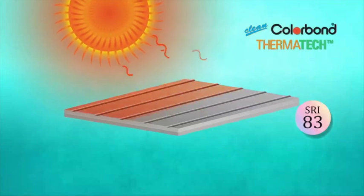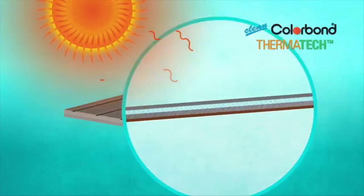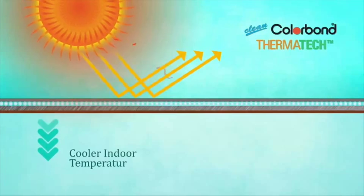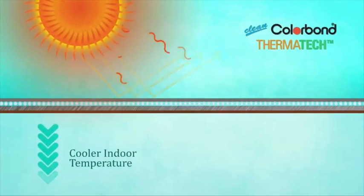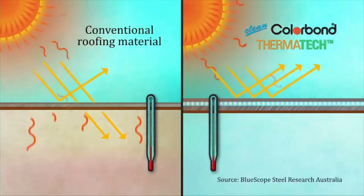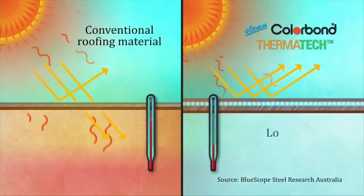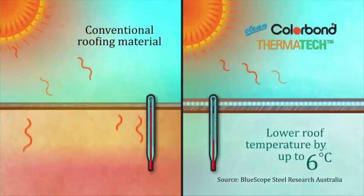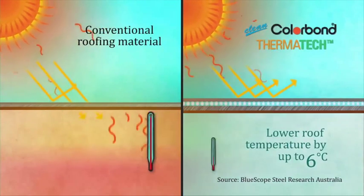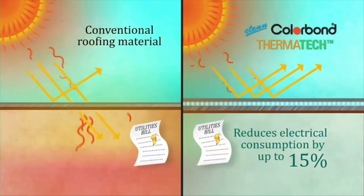Now even darker coloured clean Colourbond steel products are able to reflect more heat away, creating the advantages of a cooler roof and a cooler building similar to lighter shaded colours. Our research and development division in Australia has proven that Thermatec technology lowers your roof temperature by up to 6 degrees and also reduces electricity consumption by up to 15%.